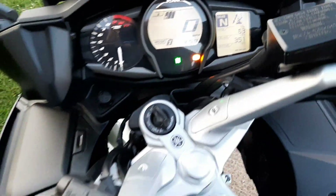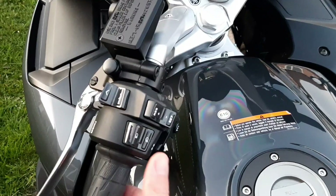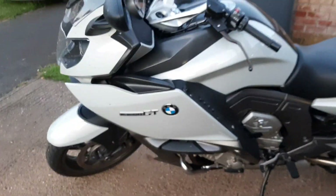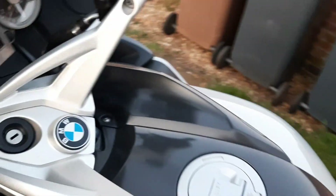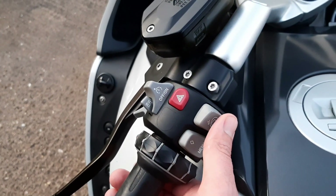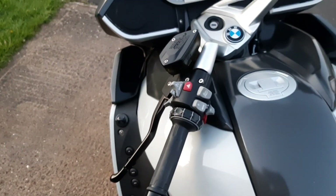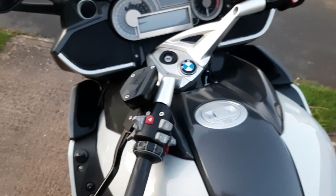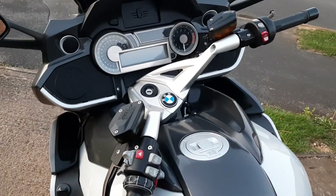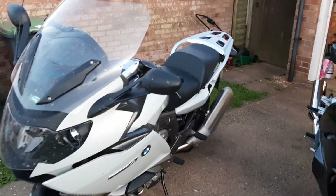All the menus and functions are on this switchgear here, which feels really chunky and well made. If we come across to the K1600, this switchgear is on like a PCB board — it doesn't have a defined click or satisfying feel to it, not very tactile. And in the service history of this particular bike, this switchgear has been replaced three times at six hundred pounds a pop. Things like that I think are completely unacceptable for a premium brand like BMW.